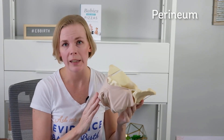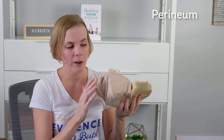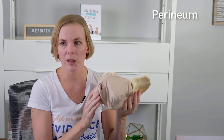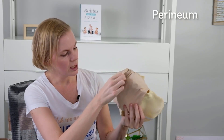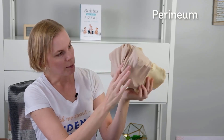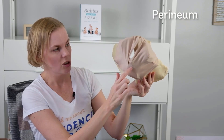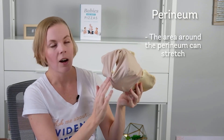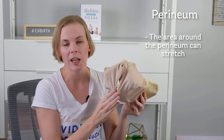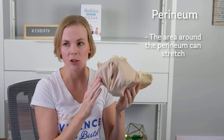One thing we haven't yet discussed is the perineum and the birthing person's vagina. A cloth placed over the bottom of the pelvis helps simulate this. The tissue between the vaginal opening and the rectum is called the perineum. Thankfully, all of this area is stretchy and can stretch to allow the birth of the baby's head and shoulders.